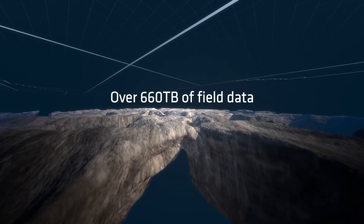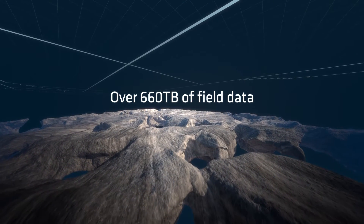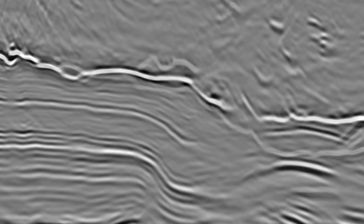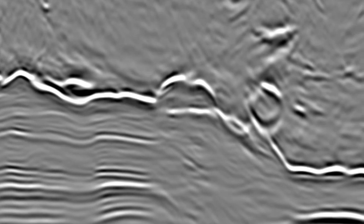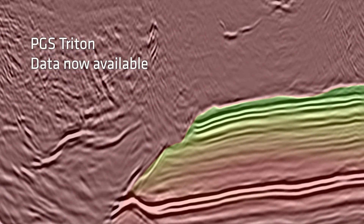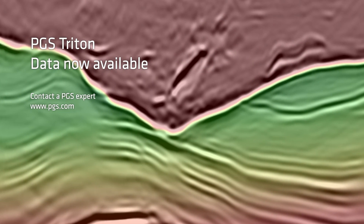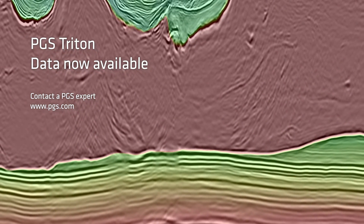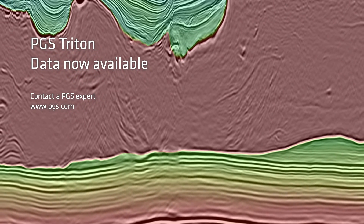Triton is the result of dedication from PGS personnel worldwide, as well as innovative and game-changing PGS technology on both acquisition and imaging. PGS is proud to present the best data and clearest images ever produced from the salt-prone Gulf of Mexico and looks forward to the results this data will bring. Contact PGS to learn more about this exciting opportunity and to discover what data is available now.